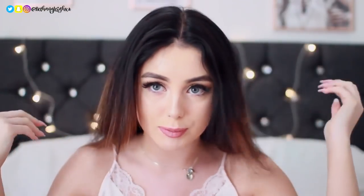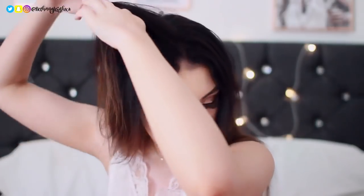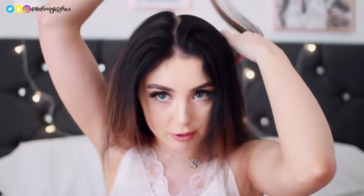My crown makes it so difficult to part my hair — I can never tell where the middle is because my crown is right at the front of my head.